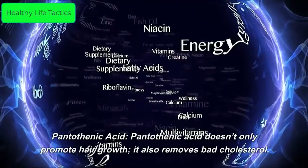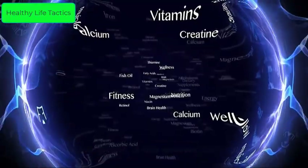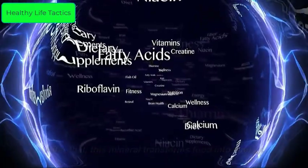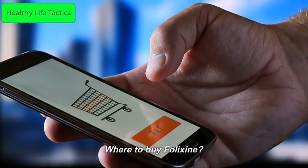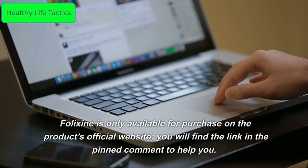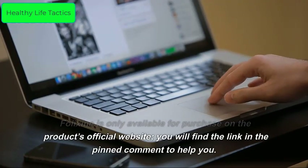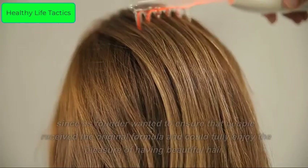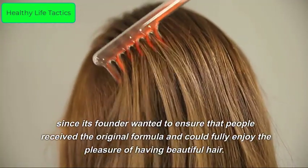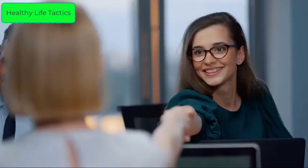Pantothenic acid not only promotes hair growth, it also removes bad cholesterol and transforms food into energy. Where to buy Felixine: Felixine is only available for purchase on the product's official website — you will find the link in the pinned comment. Customers who order a single bottle must also pay a small shipping fee.